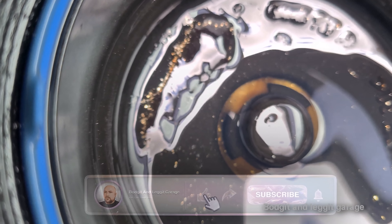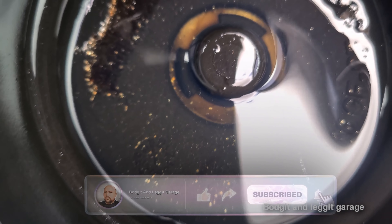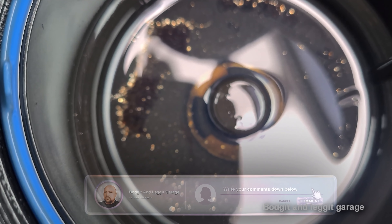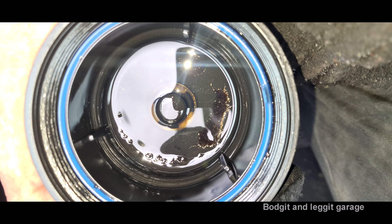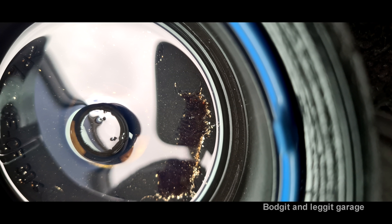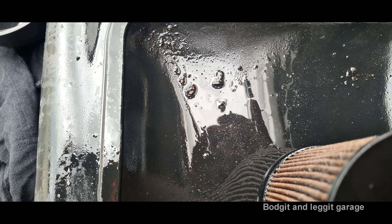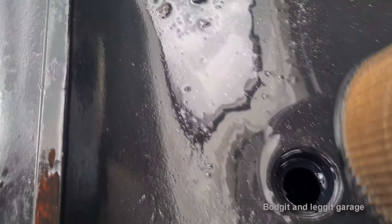2008 Mondeo and unfortunately I've struck gold again — it's never normally a good thing striking gold, and not in this case. Pump, injectors, everything destroyed. Always, always check when you do diesel filters for this because you don't want to see it. Look how bad it is — just look what's coming out of the filter as well.